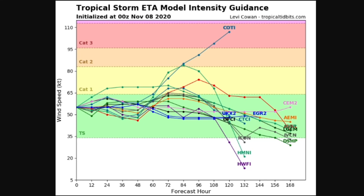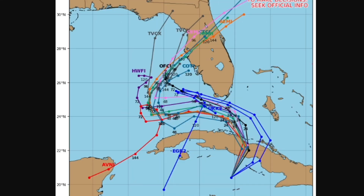A lot of models actually have Ada reaching low-end category one status, with one going into major hurricane status. A category one hurricane is looking probable at this time just before a southern Florida landfall, with weakening expected once it reaches the Gulf of Mexico. These are all the potential paths it could take and the models are pretty consistent, actually showing a secondary landfall in central Florida rather than curving into the Gulf or towards the panhandle of Florida.